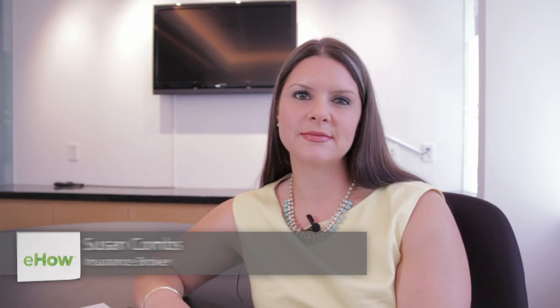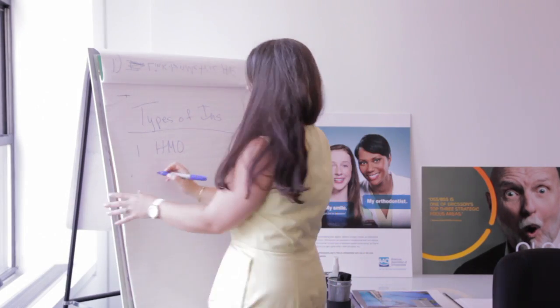My name is Susan Combs and I'm the president of Combs & Company, which is an insurance brokerage firm here in New York City. Today we're going to talk about simple claim reporting instructions.